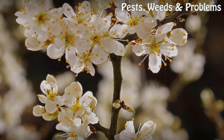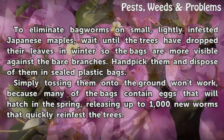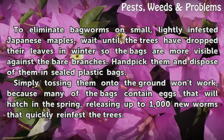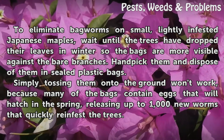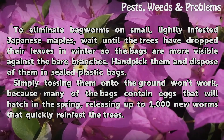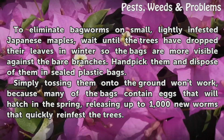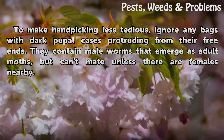Cultural Control. To eliminate bagworms on small, lightly infested Japanese maples, wait until the trees have dropped their leaves in winter so the bags are more visible against the bare branches. Handpick them and dispose of them in sealed plastic bags. Simply tossing them onto the ground won't work, because many of the bags contain eggs that will hatch in the spring, releasing up to 1,000 new worms that quickly reinfest the trees.